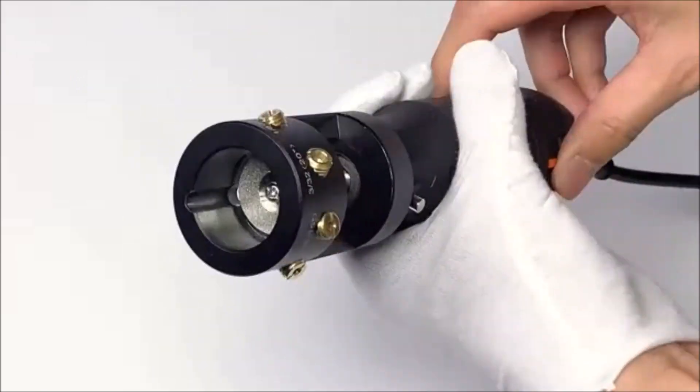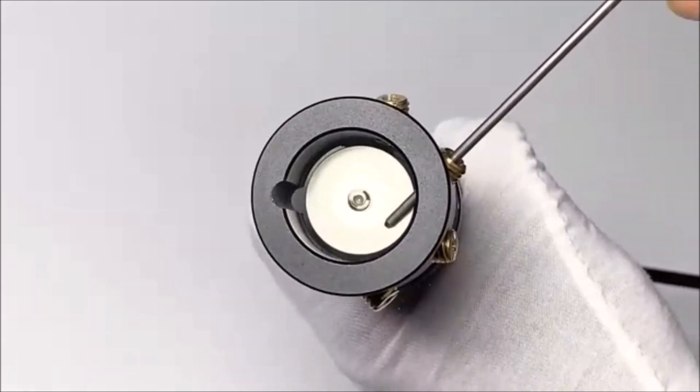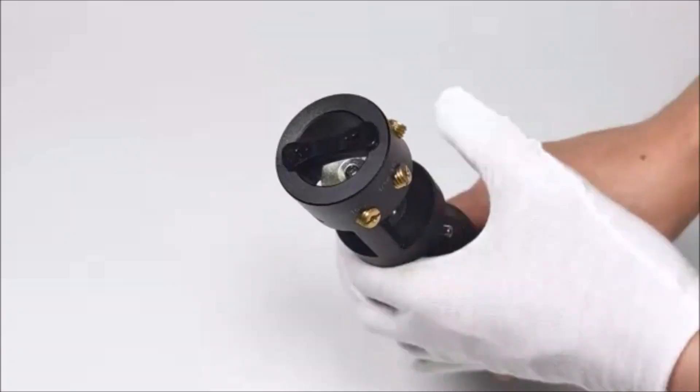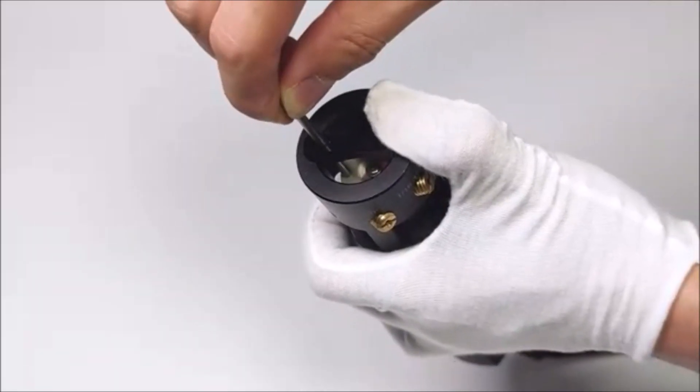Now, let's talk about the Three Mirrors Aluminum Tungsten Electrode Sharpener Grinder. If you're into TIG welding, this rotary tool is a must-have. It ensures that your tungsten electrodes are always sharp, allowing for clean and precise welds every time.